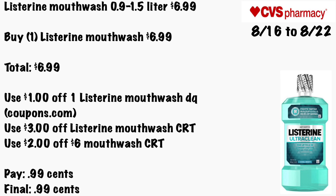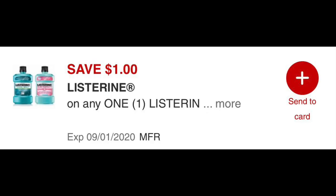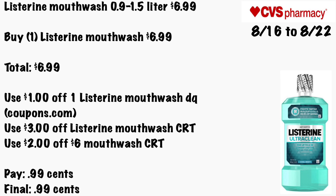Listerine mouthwash 0.9 to 1.5 liter will be $6.99. Buy one Listerine mouthwash for $6.99. Use a $1 off one Listerine mouthwash digital coupon if you clipped it — there's also one still available on Coupons.com — plus a $3 off Listerine mouthwash CRT and a $2 off $6 mouthwash CRT. You'll pay 99 cents — and that's a pretty good price if you can get your hands on one of the larger bottles.